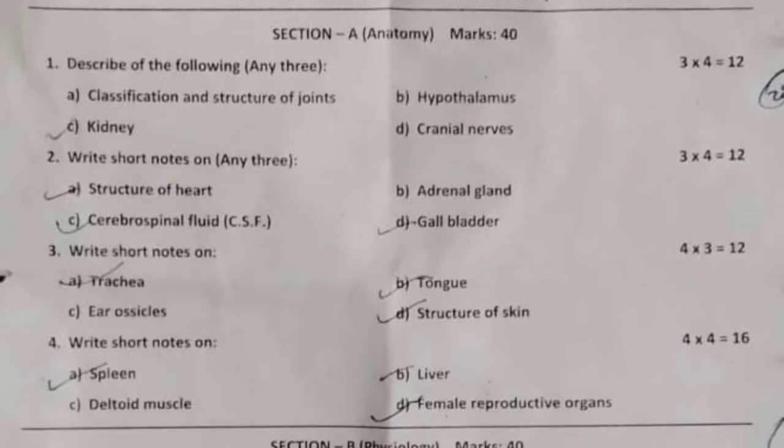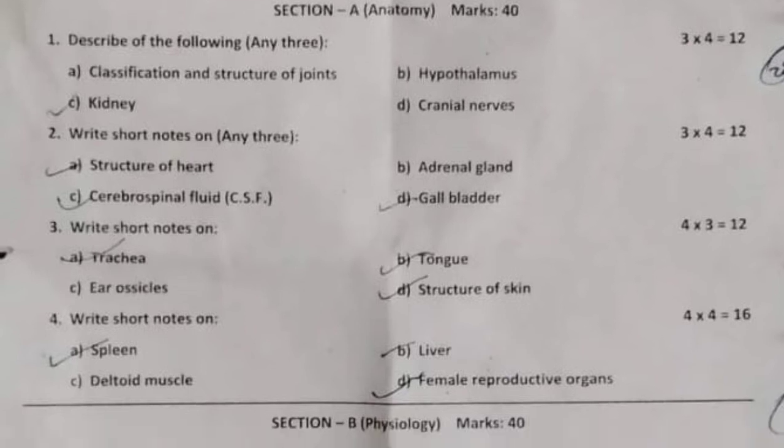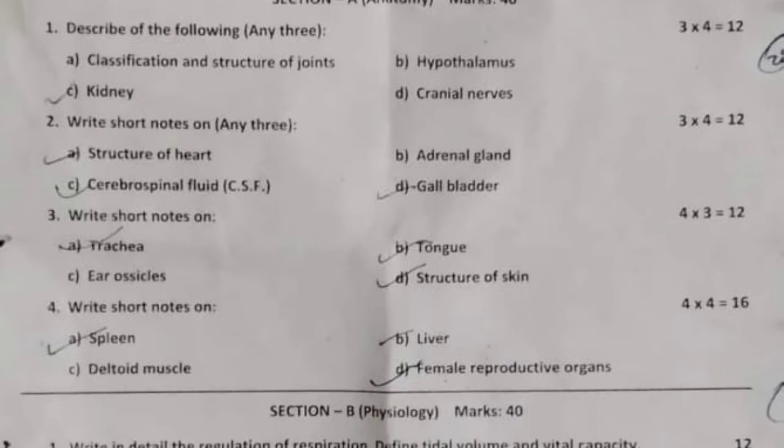Question number two: write short notes on any three of the following — structures of heart, adrenal gland, cerebrospinal fluid, and gallbladder. 12 marks. Question number three: write short notes on the following — trachea, head, tongue, and ear.